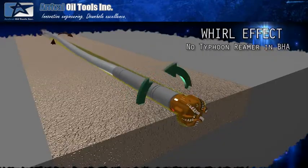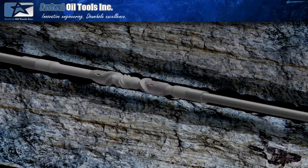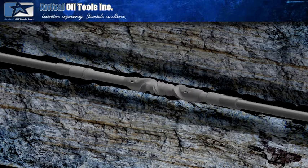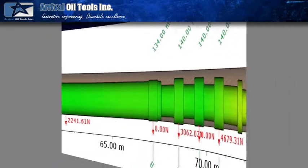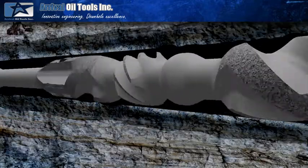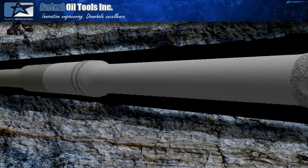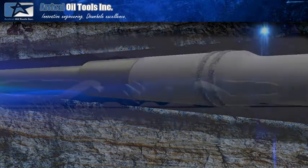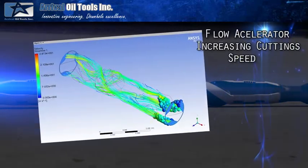The Typhoon creates concentric motion, which enables the BHA to be far more predictable from an inclination-building or -dropping perspective. The BHA becomes more controllable with the use of weight and RPM. The stabilization blade length forces the BHA to run more concentric than other reamers.